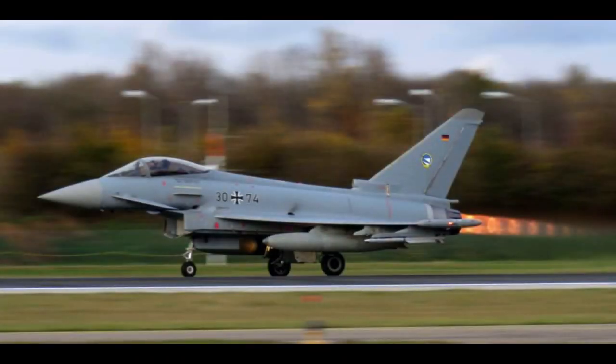In summary, the Eurofighter Typhoon is a highly advanced multi-role fighter aircraft that combines exceptional performance, versatility and advanced technology. Its delta wing design, powerful engines, advanced avionics and a wide range of armaments enable it to excel in air-to-air combat and ground attack missions. The Typhoon's proven track record, continuous upgrades and international demand highlight its significance as a leading fighter aircraft in the world.